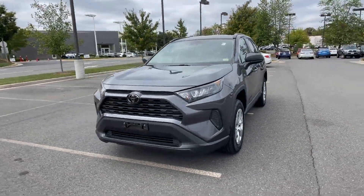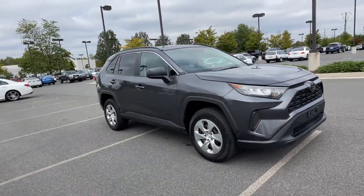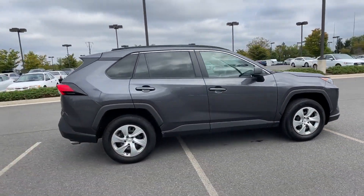2019 Toyota RAV4 with less than 37,000 miles on the odometer. This SUV offers space as well as power and performance.